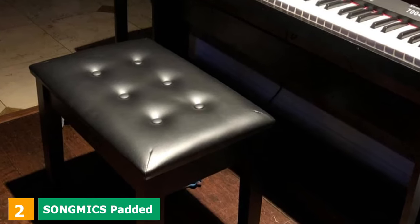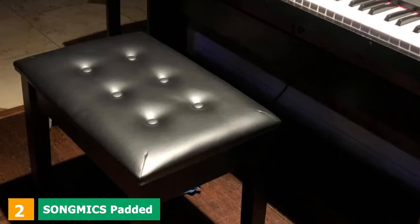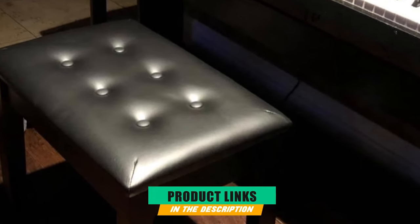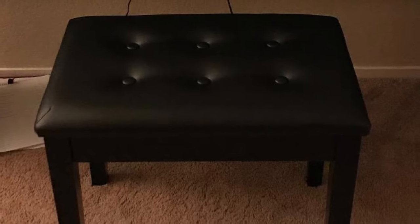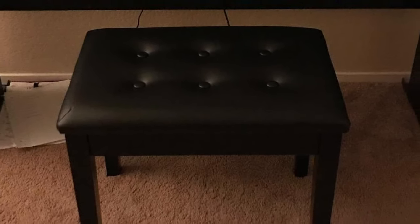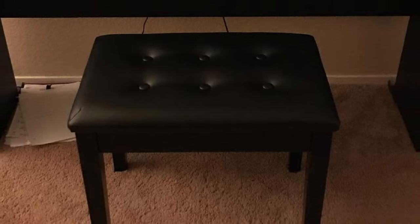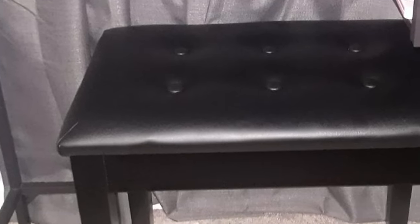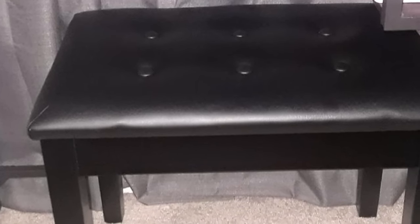Moving on to number 2, we have the Songmix Padded Wooden Piano Bench. The Songmix Padded Wooden Piano Bench is a premium-quality piano bench that can be used by one pianist at a time. It comes with a stylish design with six decorative bunts that make it very good-looking, while its ample padding makes it one of the most comfortable piano benches on the market. It comes in two colors to choose from, black and white, so that it can match your piano too.